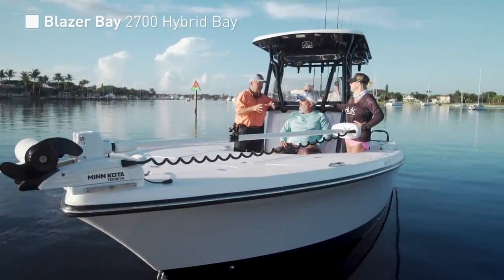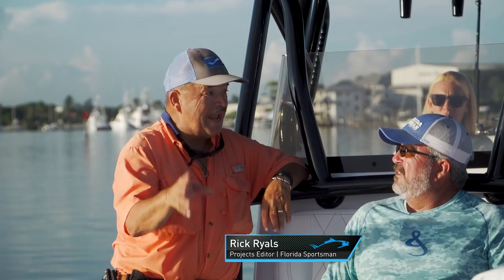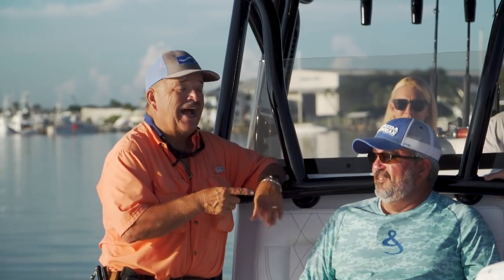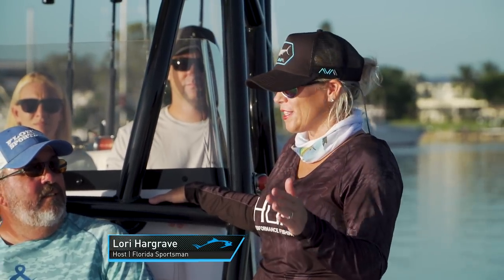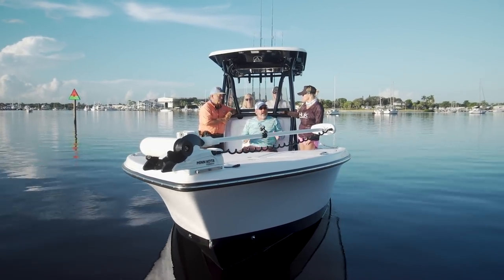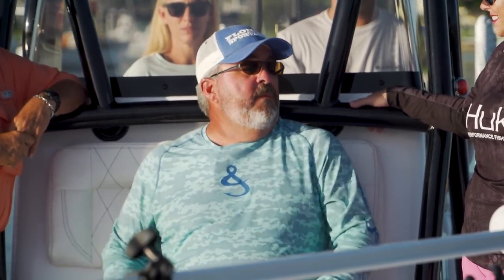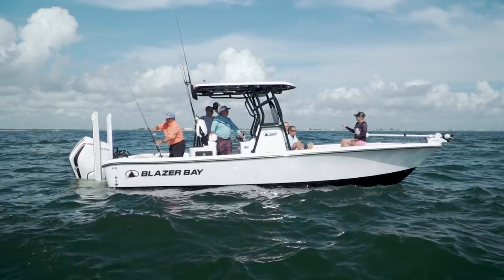We are on the Blazer Bay 2700 Hybrid Bay — a 27-foot bay boat. We've got seven people on here today with room for everybody to sit and drafting 15 inches of water. We have the Smith family on board today with us, which is really going to show every bit of this boat from the storage compartments to the fishing and cruising. I'm a big fan of this style of boat — I like the bay hybrid concept. I like to be able to fish in the inland waters and fish in the ocean, and hopefully today we get to do a little bit of both and see what this boat's all about.